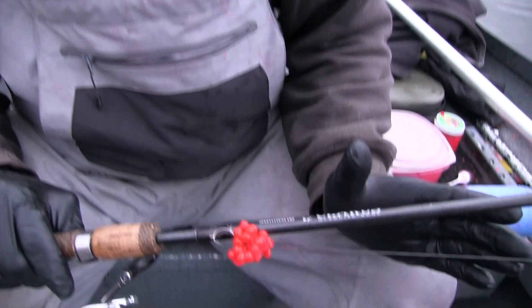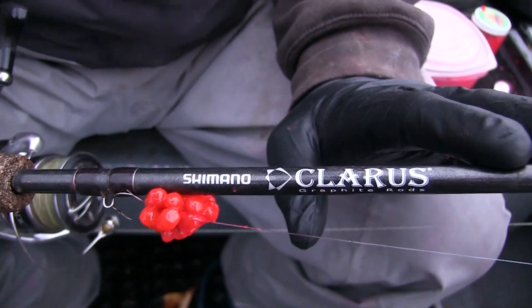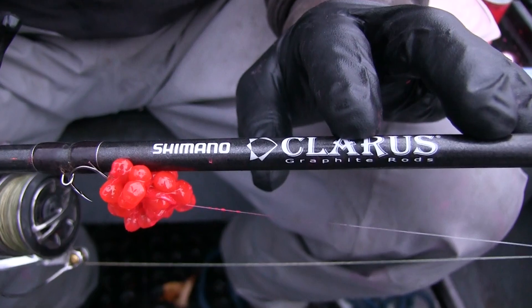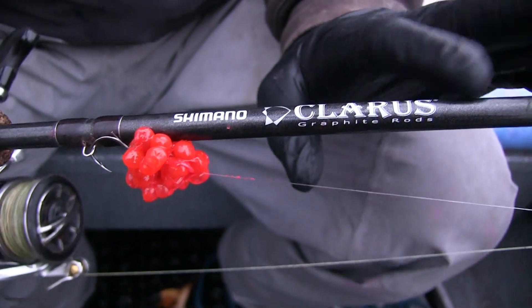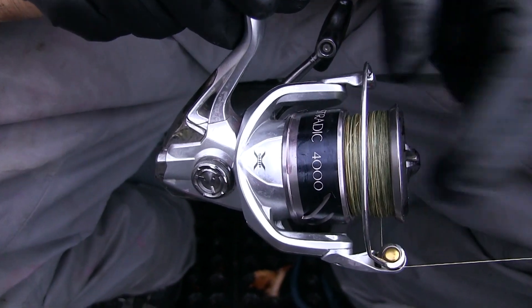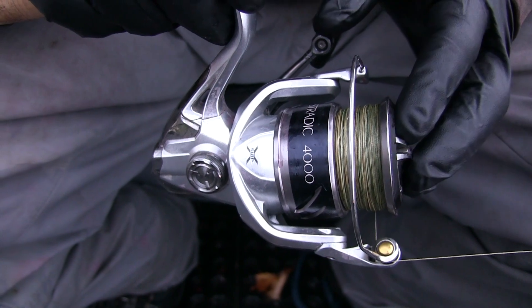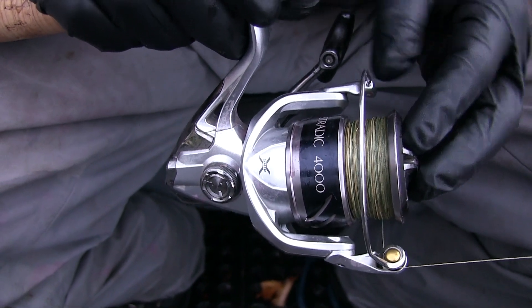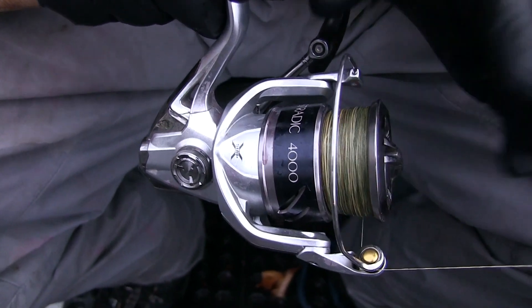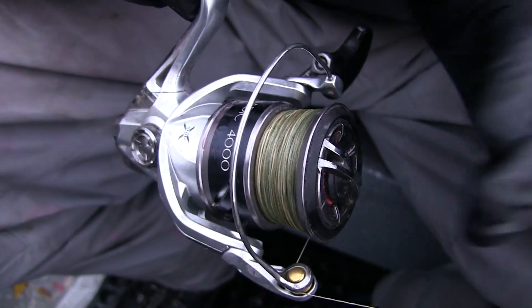The rod I like to use when I'm fishing these kings with skein under a float is a nine-foot medium-light action rod. This particular rod is made by Shimano — the Calaris. I've been using them for about eight or nine years. I pair that with a size 4000 Stradic reel. I've tried a lot of different reels over the years and switched to Stradics a couple years ago — I've gotten multiple seasons out of them. The drag is smooth and everything's great.